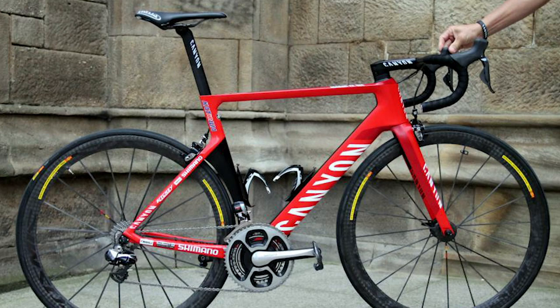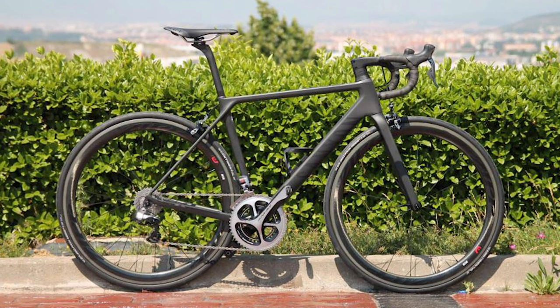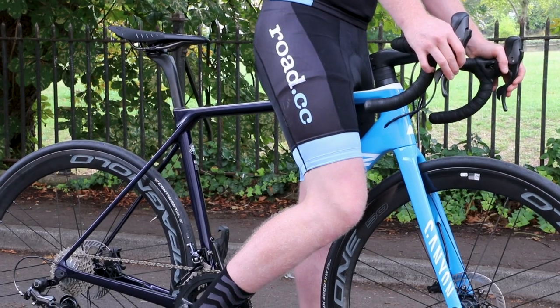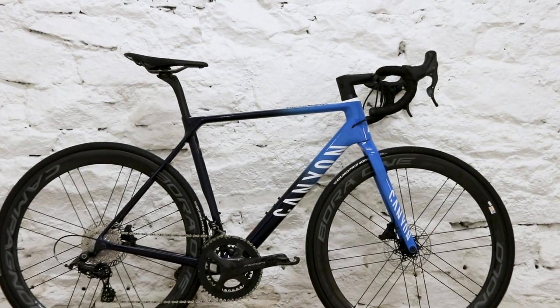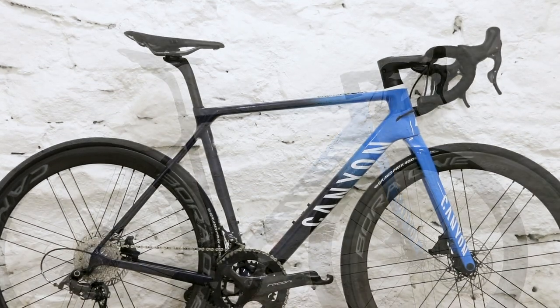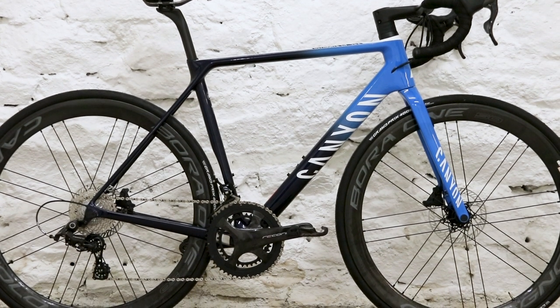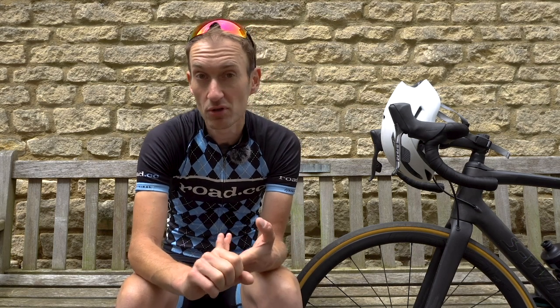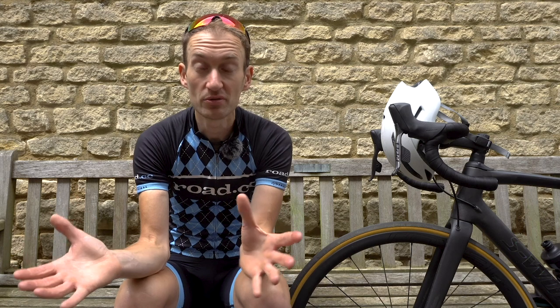One brand that definitely stands out is Canyon. They launched the Aeroad in 2014 at Tour de France in Yorkshire, then the Ultimate in 2015, and both have been updated with disc brakes since, but both bikes are starting to show their age. Most bike brands work to a three-year model cycle — all development time, three years on the shelf, then they release a new bike. So will we see a new bike from Canyon? We've asked them and they've not said anything. We'll be paying attention to Katusha and Movistar, two teams that ride Canyon bikes, to see if they have any prototypes. We usually see prototypes being raced before the Tour de France because pros like to get plenty of race miles in before putting it through the ultimate test.